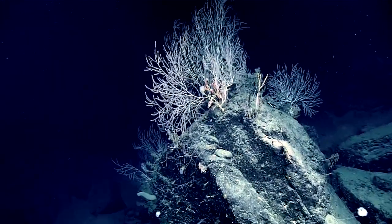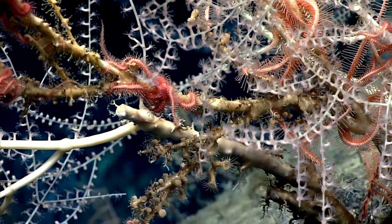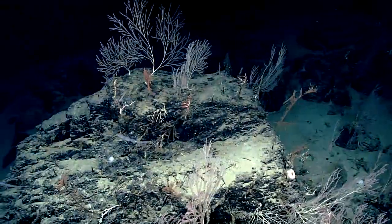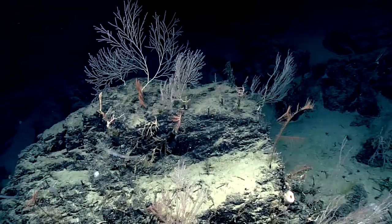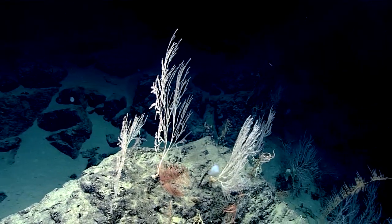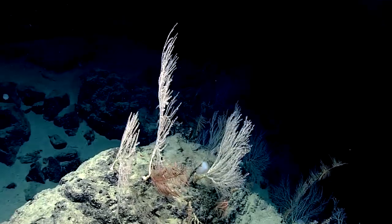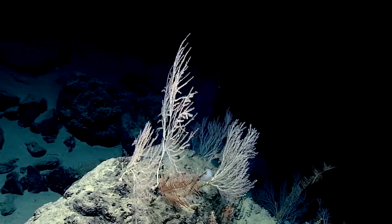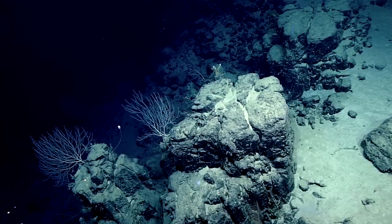I think this is a really good illustration that we need a lot of factors coming together in order to find these high-density communities. You need to have the right underlying geology, you need to have a current flow, you need to have the food available, and you need to have the recruiting corals in an area that is stable enough that they can grow for long periods of time.